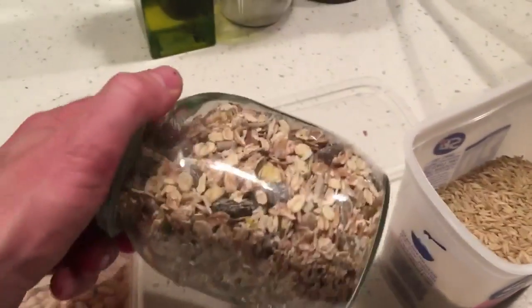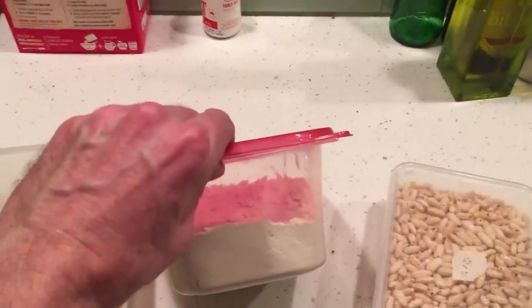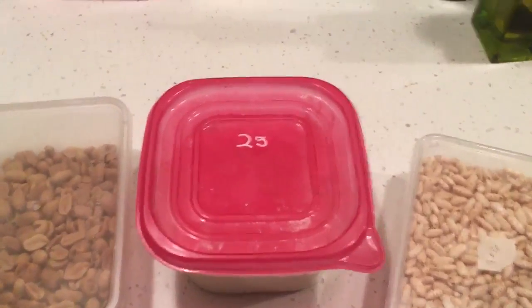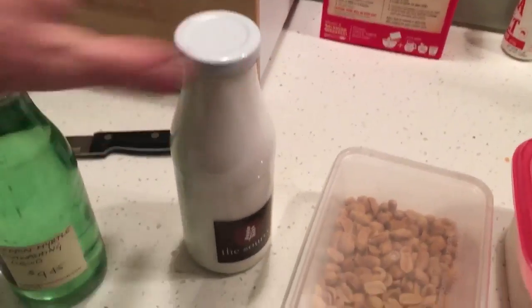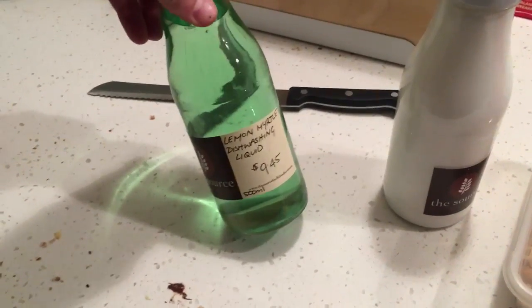So we've got some pasta, some rice, some muesli in a jar, some rice puff thingies, some flour — I think Florence just wanted to fill that up — peanuts, some hair conditioner, and some lemon myrtle washing up liquid for $9.45.